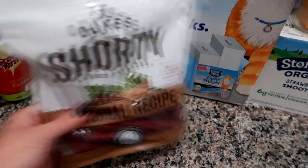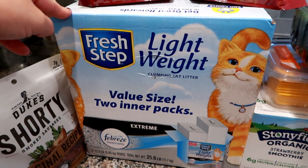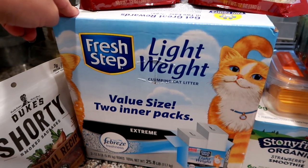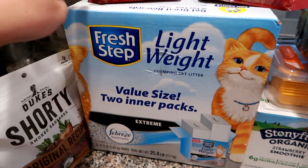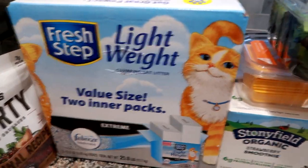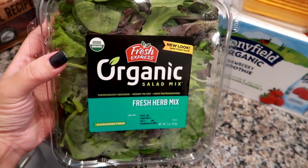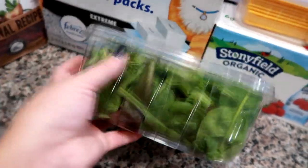One of the things I specifically needed at BJ's was the Fresh Step Lightweight cat litter with Febreze. This is a dual pack — two packages — and it was $17.99. I had a manufacturer's coupon for $3 off, so it was a much better deal than Walmart. I also grabbed this Fresh Express herb salad mix since we needed some greens; we already have romaine. It was about $2.50.